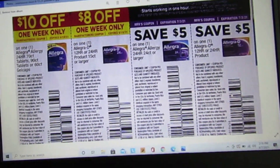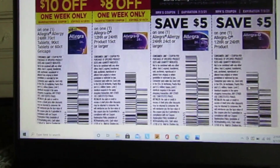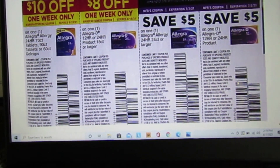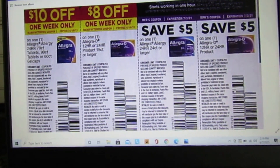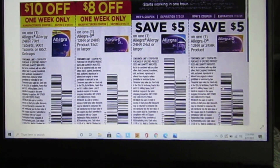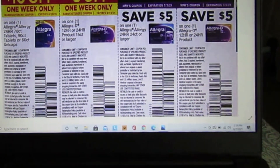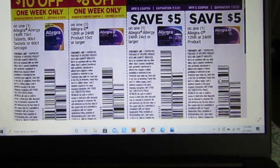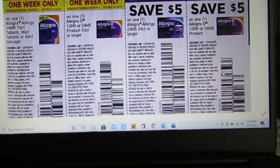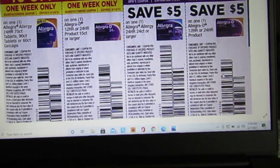These one-week-only coupons expire July 3rd. I was able to get a ton of free allergy medicine — my family gets crazy allergies, so we hadn't had to buy any in a year. We have $10 off one Allegra Allergy 24-hour 70-count, 90-count, or 60-count, $8 off another Allegra 15-count or larger, and two $5 coupons.